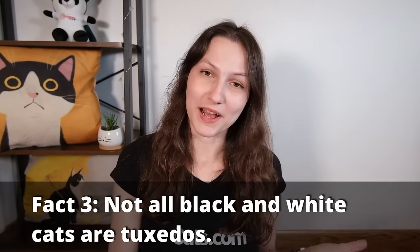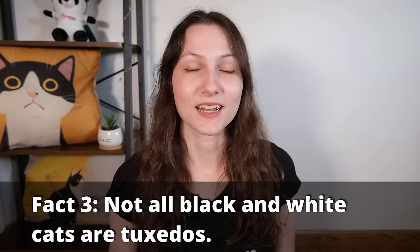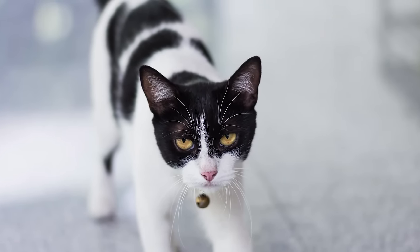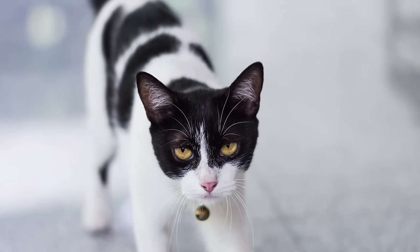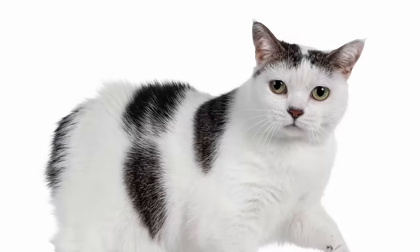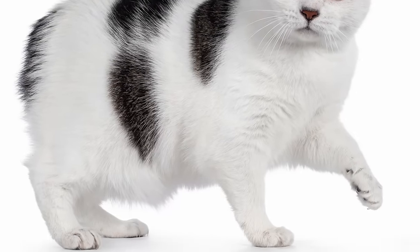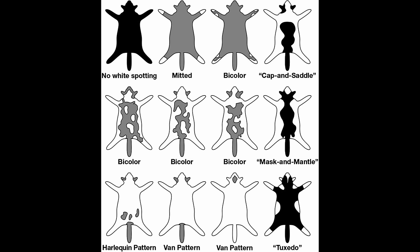Similarly, not all black and white cats are tuxedos. Black and white cats can come in a wide variety of different patterns depending on where their black and white is distributed across the body and how. In most cases, a black and white cat who doesn't have that tuxedo pattern would just be considered a bicolor cat, with other categorizations based on the percentage of white and where those splotches of black are distributed.